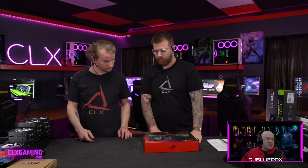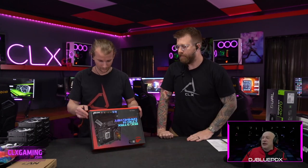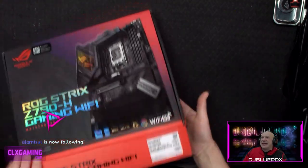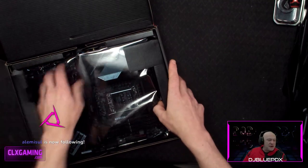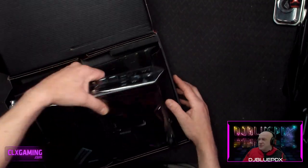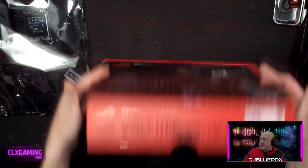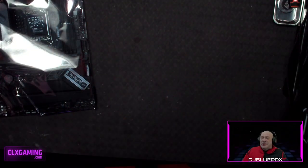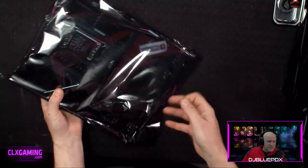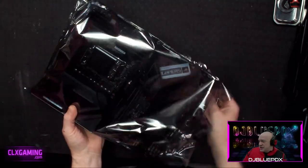Moving forward to the motherboard — the ASUS ROG Strix Z790-H Gaming Wi-Fi. This board is loaded with features. Not only does it come with Wi-Fi 6E, it's also got Bluetooth 5.3, which is amazing.